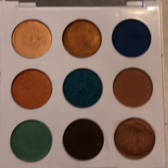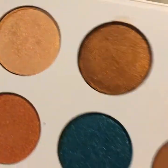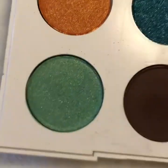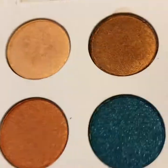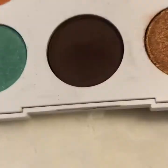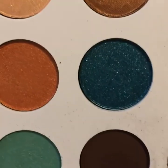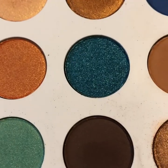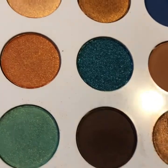A palette I just recently got is the ColourPop Mar palette. It has a matte cobalt blue, a teal medium blue metallic, a seafoam green shimmer, some copper, a peachy gold, a bronzy color, a nice transition shade, a dark matte brown, and a deeper bronze shade. My first little Instagram video of me doing makeup used this palette — it's a wonderful quality palette with tons of reviews on YouTube.